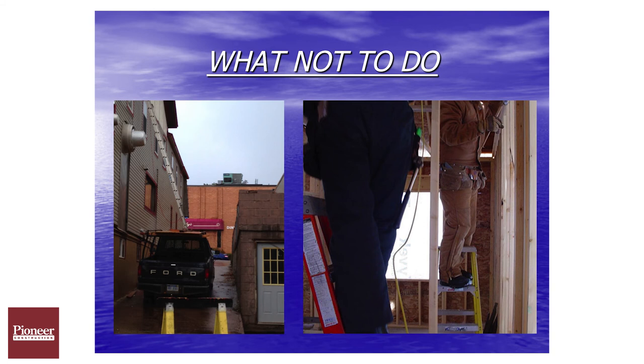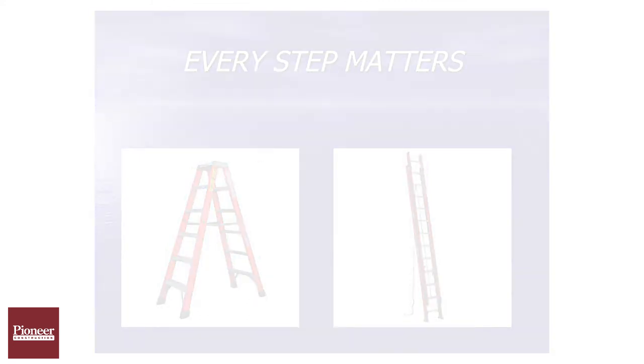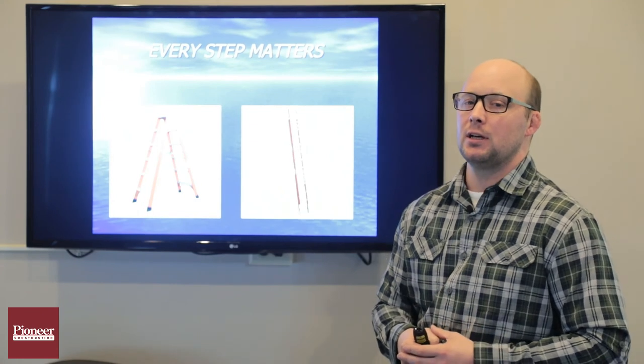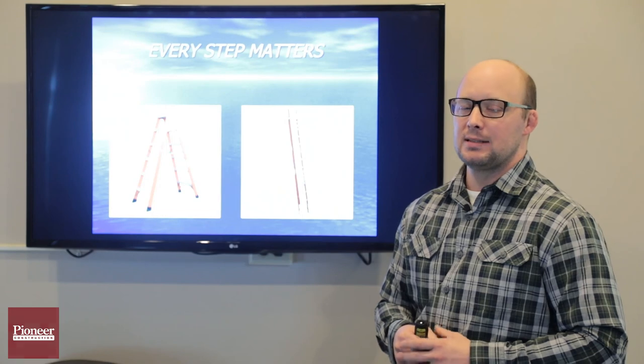What matters? Every step matters. When you're out there, speak up and help people out. If you see somebody using a ladder improperly, say something. Never turn a blind eye to an unsafe act or condition. Speak up. That's this week's video — stay safe.